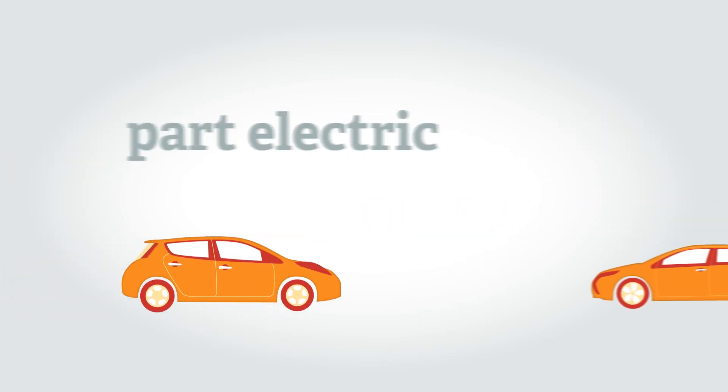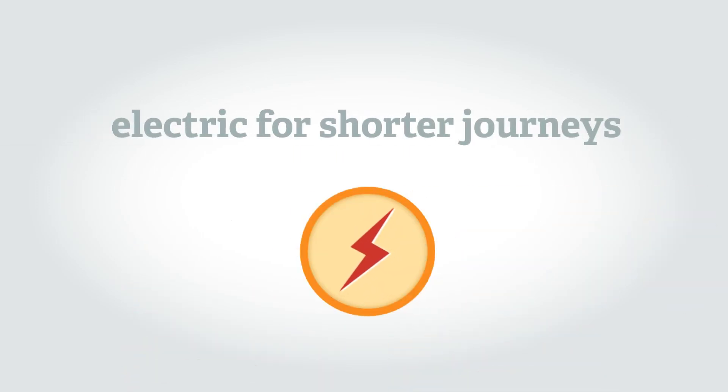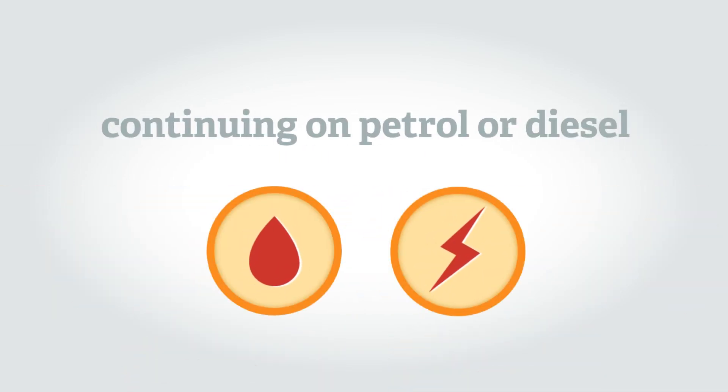Today you can buy vehicles that are fully electric as well as vehicles that are part electric, which are able to run on electricity for shorter journeys before continuing on petrol or diesel power.